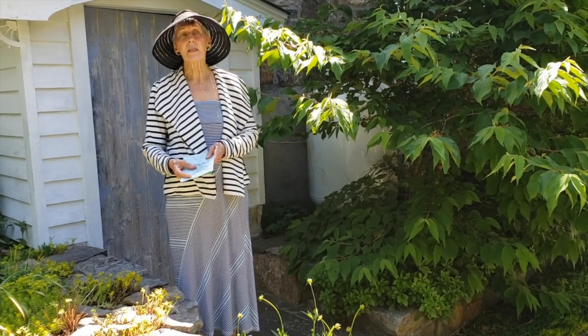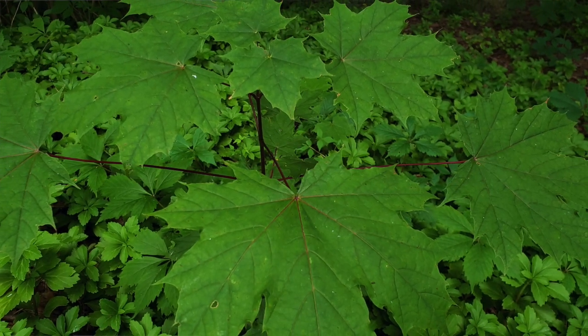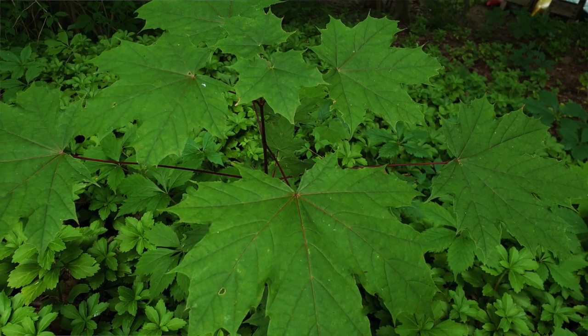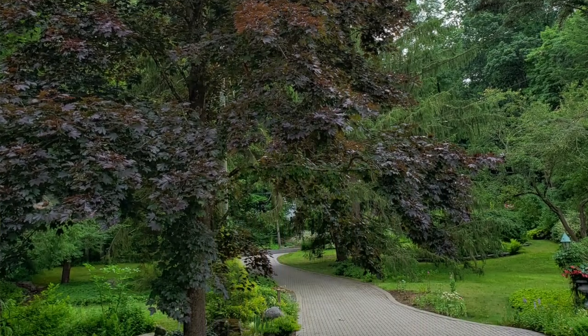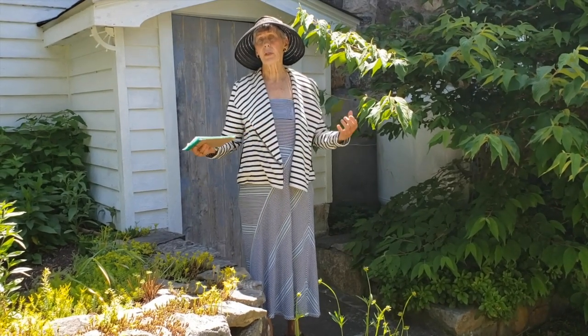Other plants on the invasive list include the Norway maple. The crimson variety isn't as bad as the green variety, but it's a tree that people brought over and planted, and now it takes over in our forests.